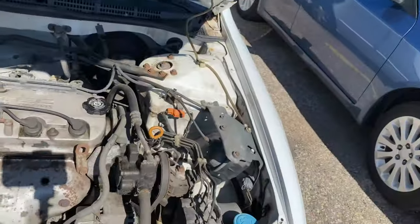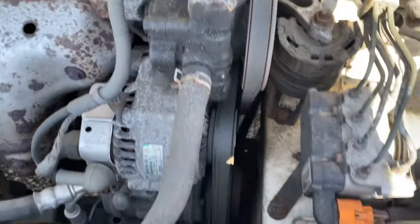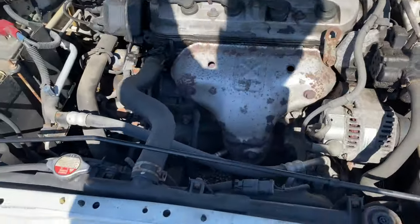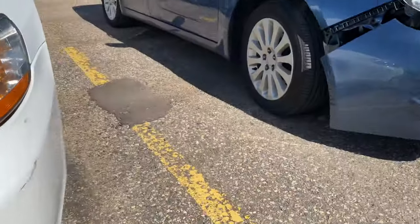I can hear something clicking or tapping a little bit, but I don't think that's the motor — that's like the alternator or one of the tensioner pulleys. It's got a valve cover leak. It's real wet right up under there, so I'm gonna stay away from this one.